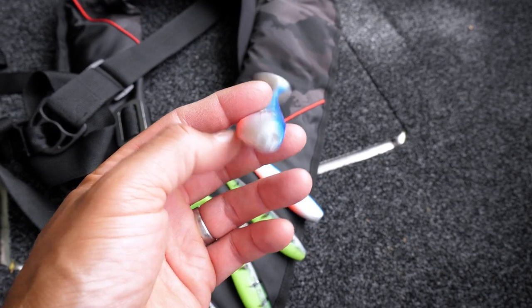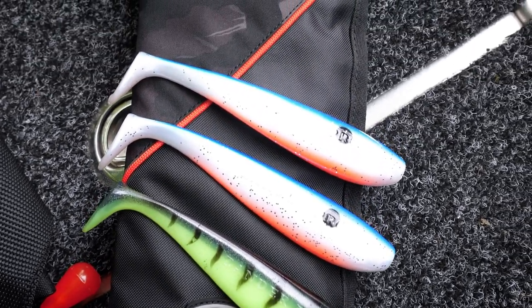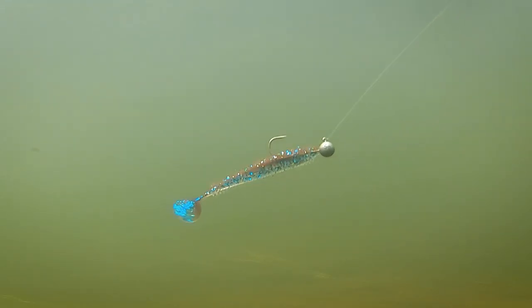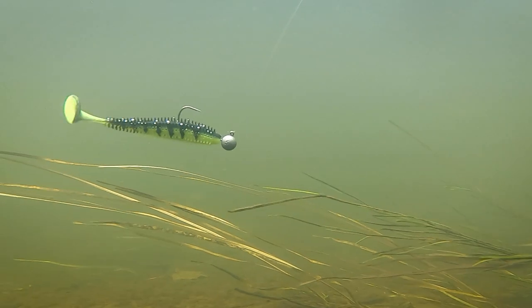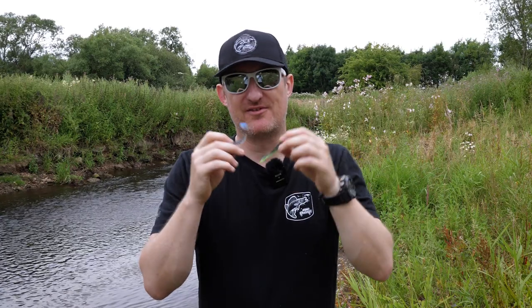We've got three new colours in the Zander Pro Shad: Blue Guts, Red Belly Roller and Glow Perch. All of them are UV active and all bring different things to the table in terms of bait fish colourisation. In the Spiky Shad we've got two of those colours — Blue Guts and Glow Perch. As you can see, very different colours: one is nice and translucent with loads of glitter, and the other is solid with loads of glow in it. Lots of UV reaction and a good silhouette. Really nice colours, well worth looking at — give them a go and we're sure they're going to catch lots of fish.